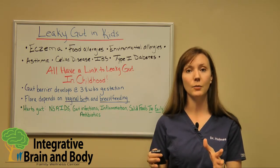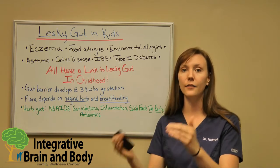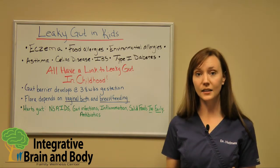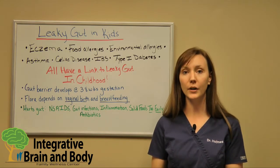There are also conditions that will pop up later in adulthood that are actually linked to leaky gut from when we were kids. For example, there's type 1 diabetes, IBS, as well as celiac disease. The scientific literature is linking all of this to leaky gut from the point of childhood.